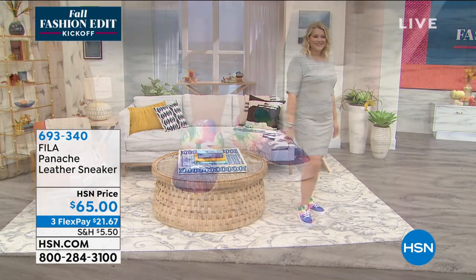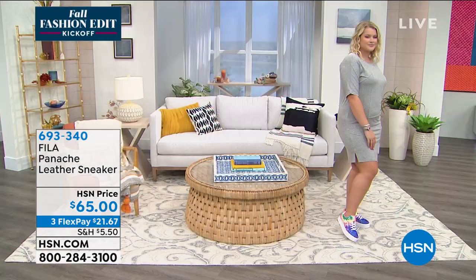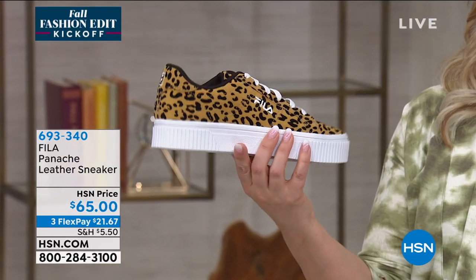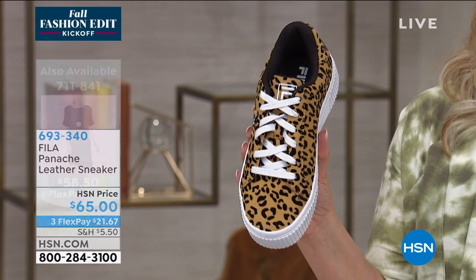I want — if you're just tuning in — I don't want you to miss out on the leopard, because we've had leopard clothes, leopard shirts, leopard jewelry, leopard this — but I've never seen a leopard sneaker. I just want you to take a look at that. Is that not cool? If I saw somebody walking around in this, I would say, 'Where'd you get those? Where'd you get those?'